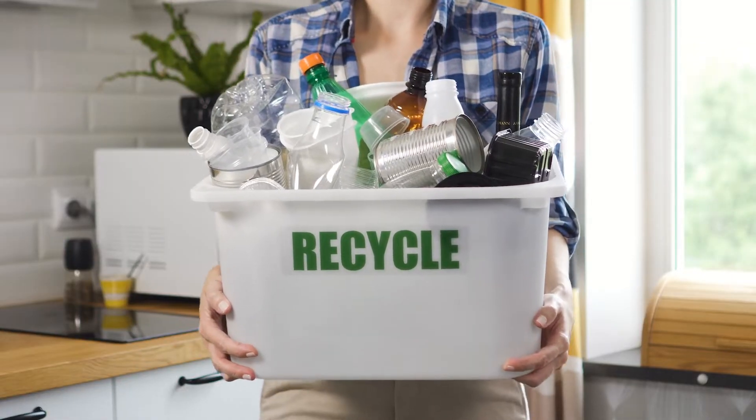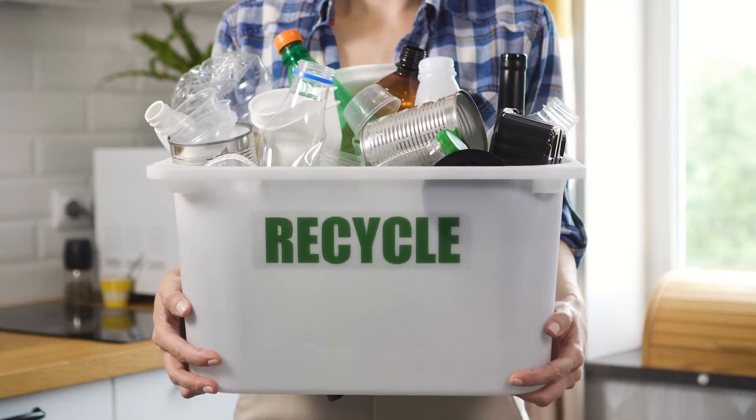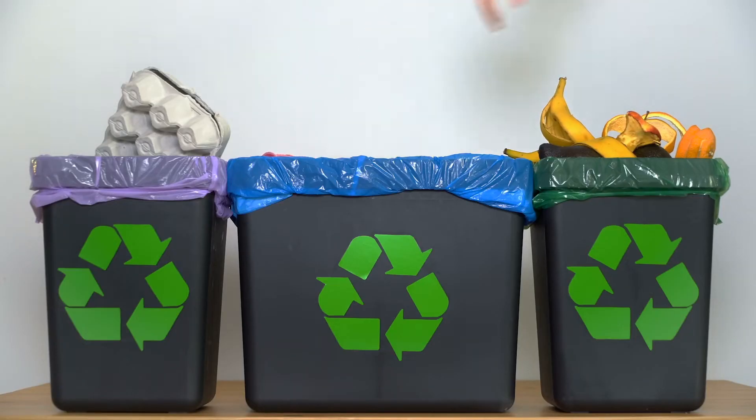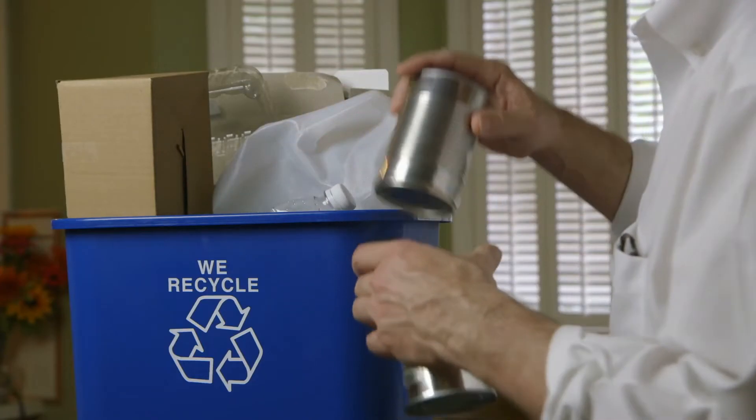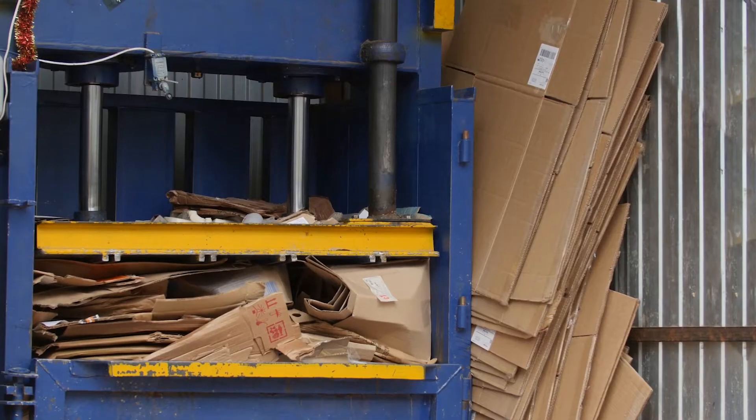And you know what recycle means? It means to turn something old into something new. Many things we use can be recycled. We can recycle cans, bottles, paper and cardboard.